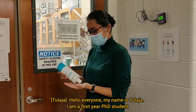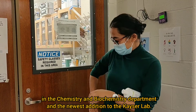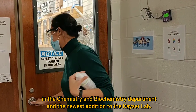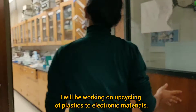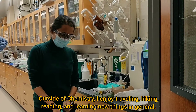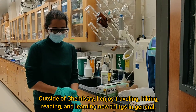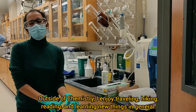Hello, everyone. My name is Tolaja. I'm a first year PhD student in the chemistry and biochemistry department, and I'm the newest addition to the Kaeser lab. I will be working on upcycling of plastics to electronic materials. Outside of chemistry, I enjoy traveling, hiking, reading, and learning new things in general.